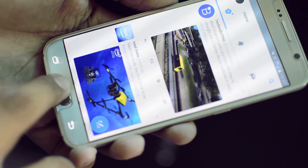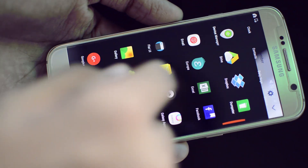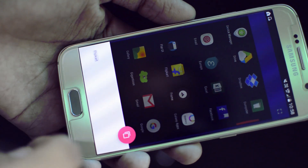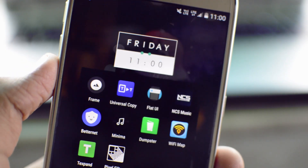It also works with the app drawer, so you can copy the app labels of applications in the same way you would copy anything else. It's pretty cool — go ahead and check it out, it's free in the Google Play Store, link is in the description below.